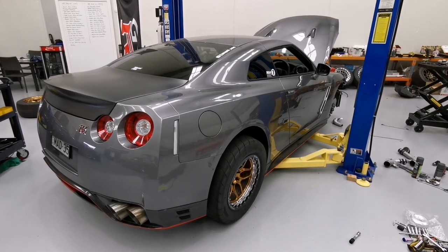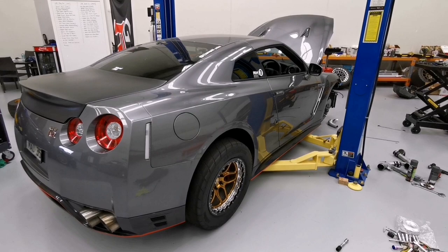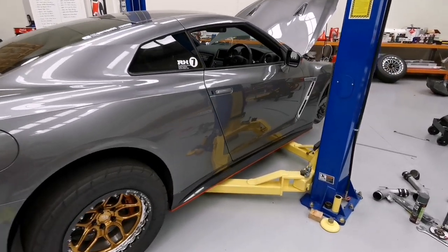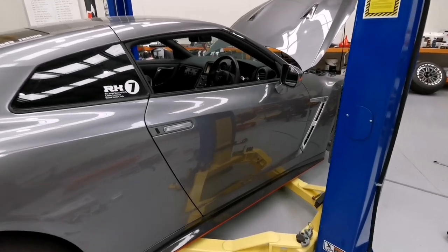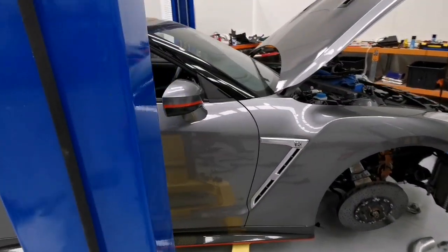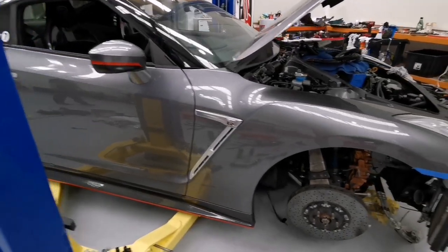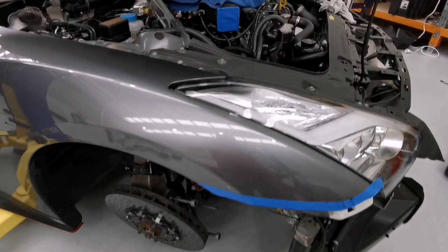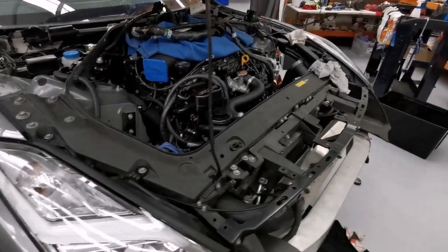Welcome to Garage 35 Racing. Here we have Mad 35 — she's run a 7.95 at 185 mph. It's the first R35 GTR in Australia to run a 7-second pass and still the fastest mile-per-hour record holder. For brakes, we've got an AMS Carbon Ceramic 392mm up front and 380mm on the rear, with special race pads to suit the Carbon Ceramic.